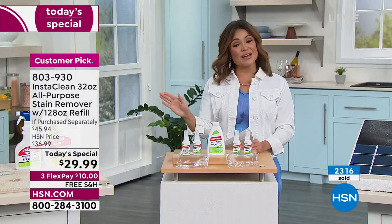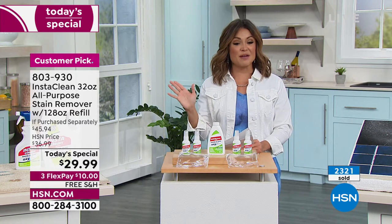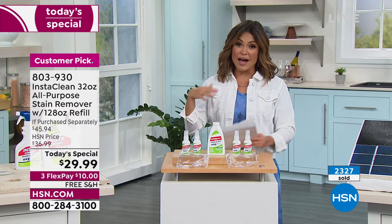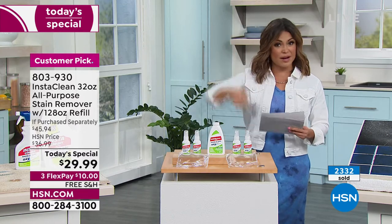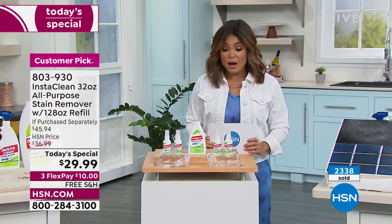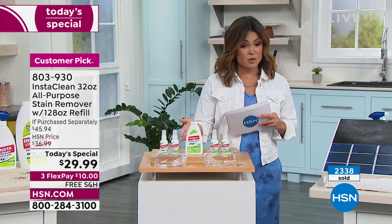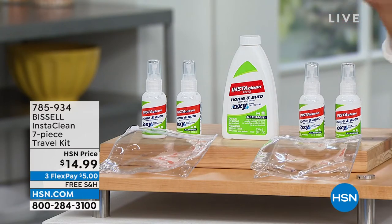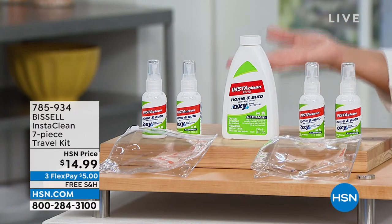Biggest and best value, everyone. This is it — you have been waiting. It's the only Today Special on InstaClean for the whole year. After today that price goes right back up, so enjoy it. Worth mentioning, a lot of you are also scooping up the seven-piece travel kit of InstaClean.